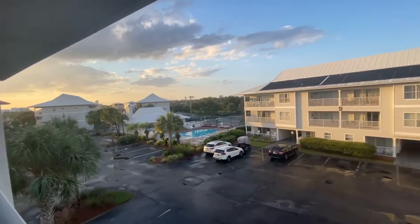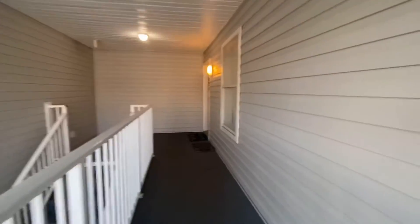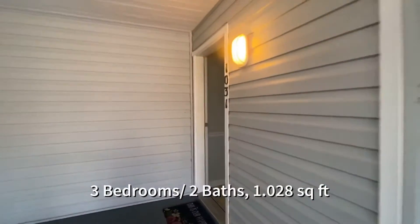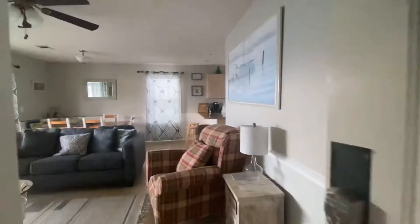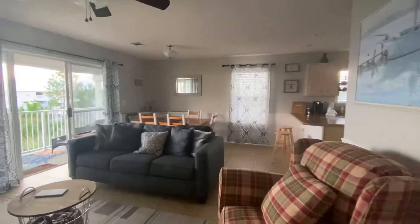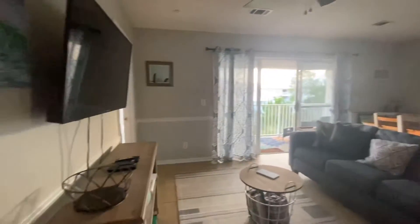I think that's pretty nice. Now we're gonna see the unit — unit 1031. It's a three-bedroom unit, so it's pretty spacious.